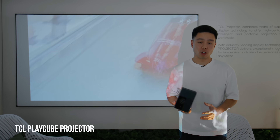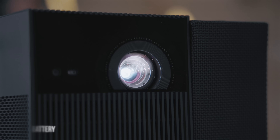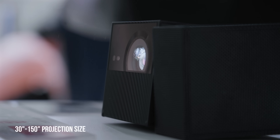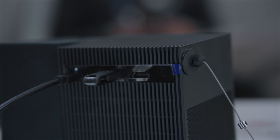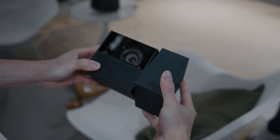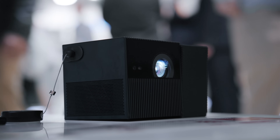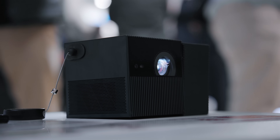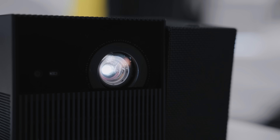This is the TCL Play Cube — a super portable projector that lets you bring your content anywhere. It has a three-hour battery life, supports HDMI input, has Google built in, and offers 90 degrees of angle adjustment. It puts out 750 lumens of brightness and features TCL's True Hue dynamic calibration technology, which adapts to your environment as soon as you turn it on.